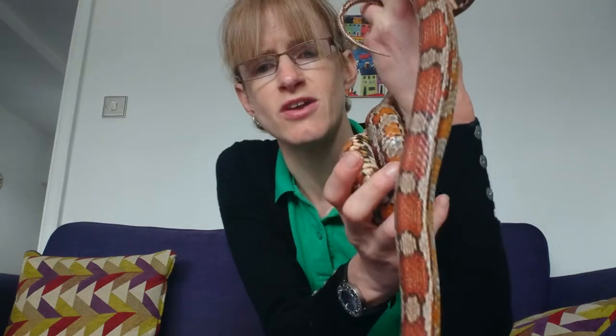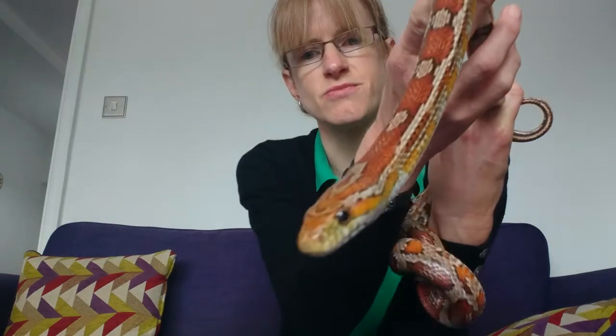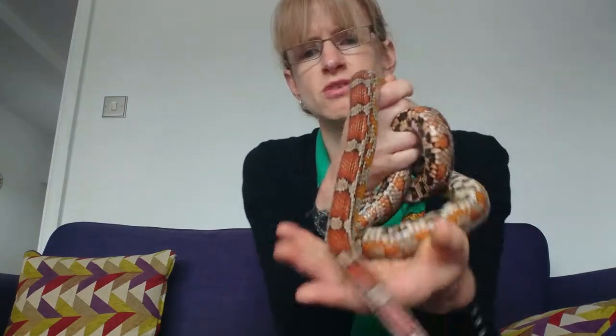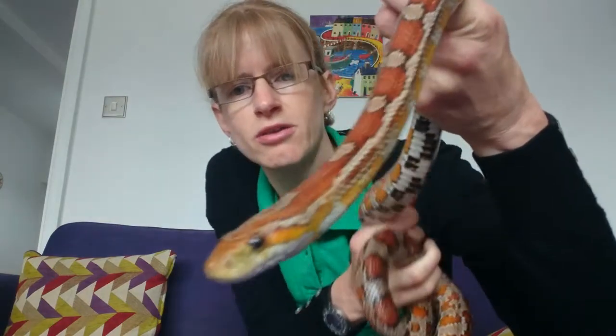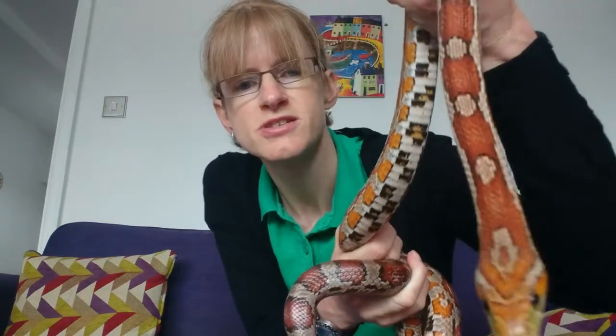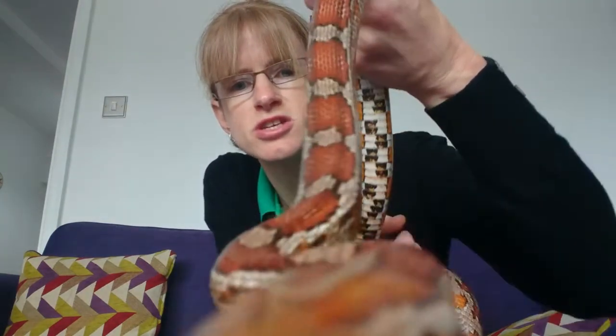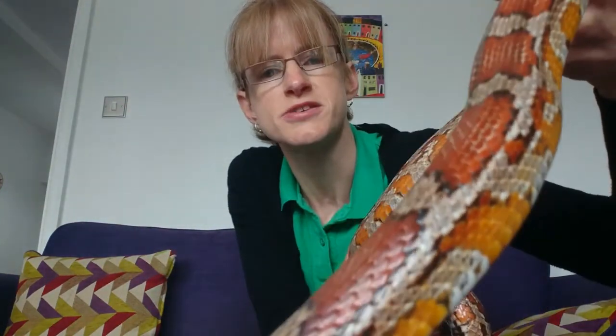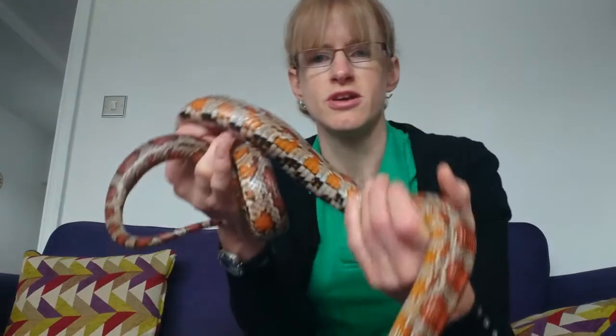Rio is very lively and very nosy, just having a look at the camera, and she's actually getting a little bit bored I think of lockdown. She really enjoys going out and about and meeting new people so she's keen to get back out there as soon as she can. She's very beautiful as you can see, she's showing you her stunning patterns. Her colour pattern is called Okeetee — she's an Okeetee corn snake.